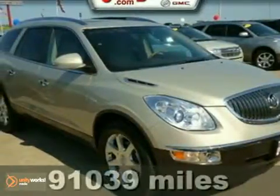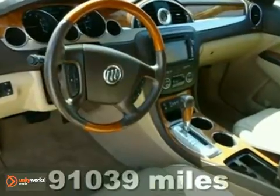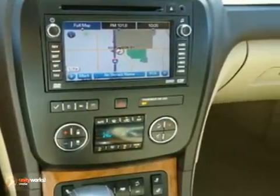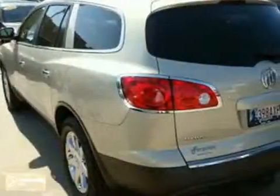You can't go wrong with this 2008 Buick Enclave CXL. With a moonroof, a navigation system, and OnStar, it's bound to sell fast. The DVD entertainment system and leather seats only make it more appealing. Don't miss out — see this Buick for yourself today.